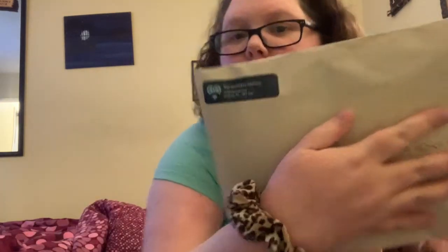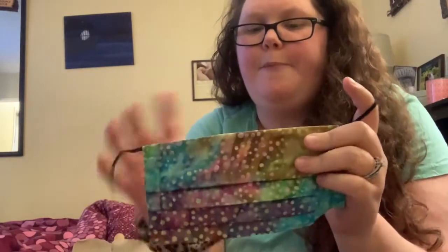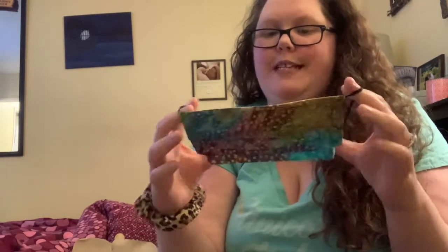This is a package from The Kindness Factory. I actually purchased one of her masks. It has elastic and there's a slit right here to stick filters in.